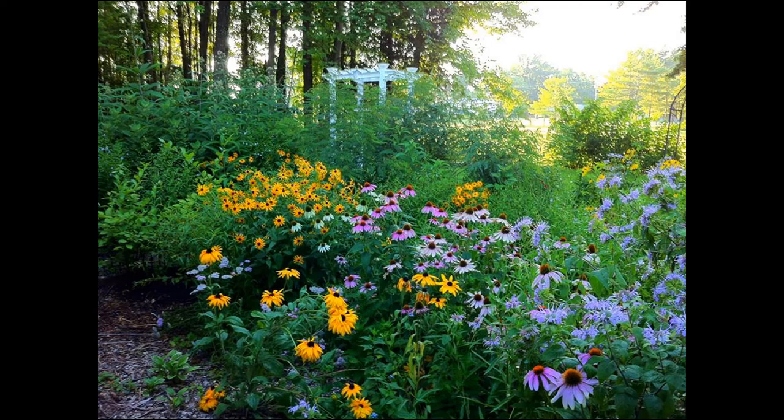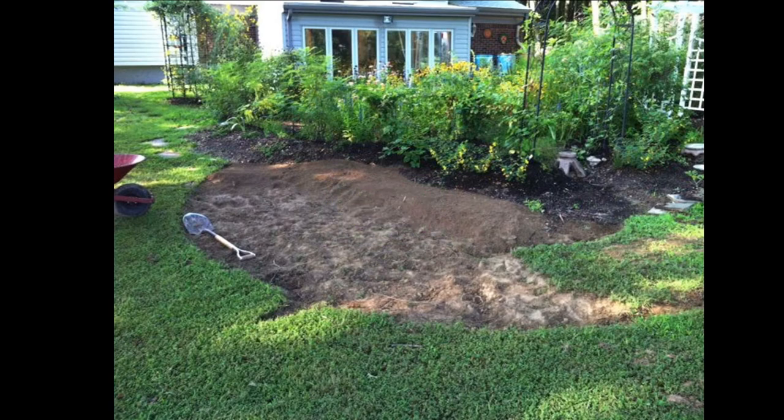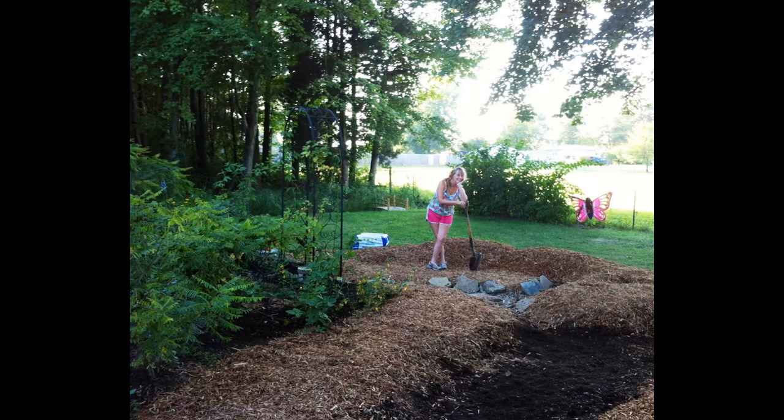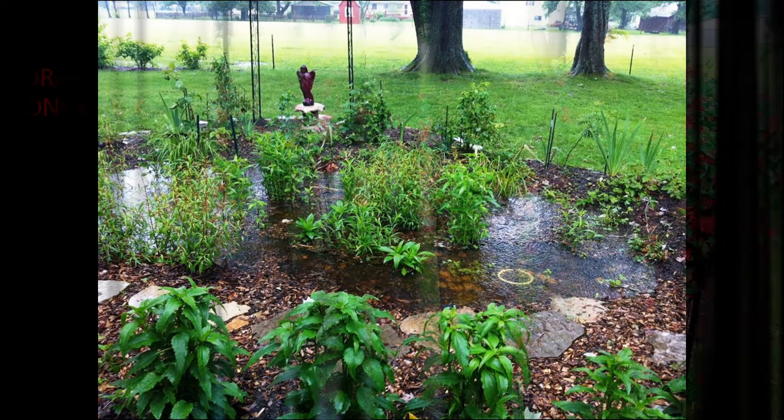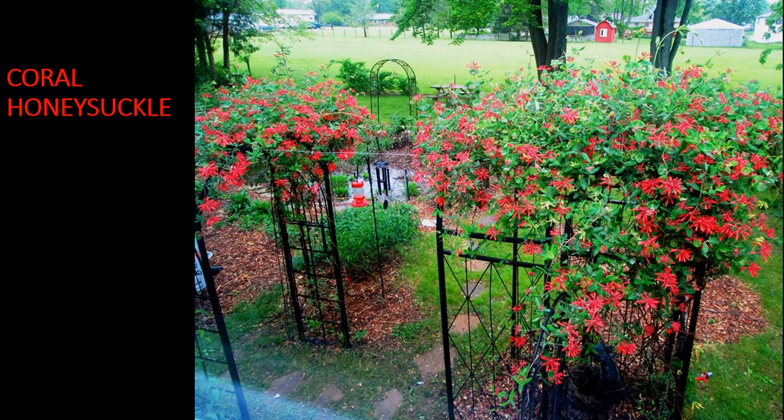Here's another view of rain garden two. If we can do this, you can too, and Let the Earth Breathe will show you how. This shows the beginning of rain garden number three. The water comes off the gutter on the left and also the overflow from rain gardens one and two. That's Ann taking a well-deserved break. This is what the garden looks like after a rain — all of that water will be absorbed into the ground within two or three days.